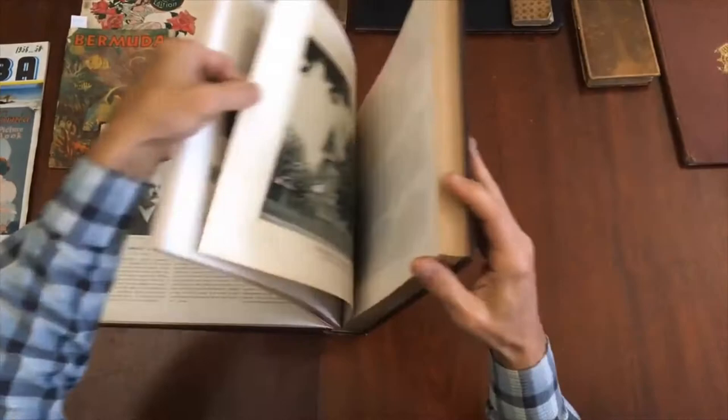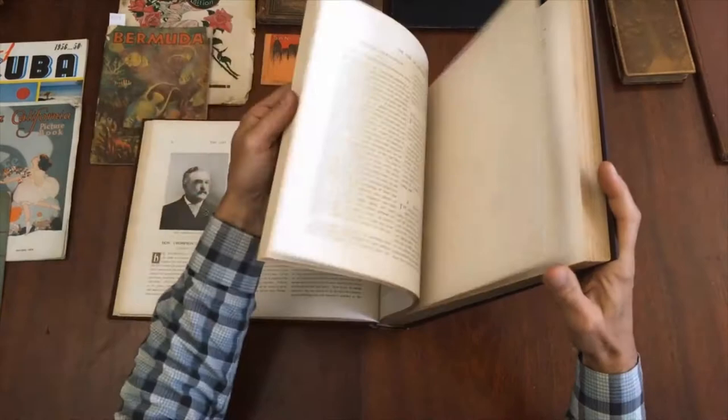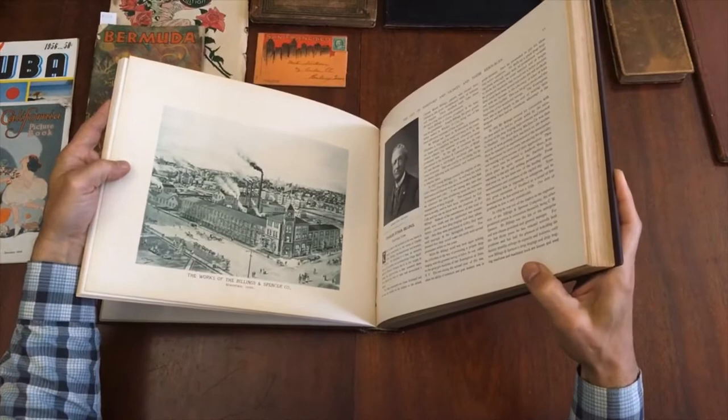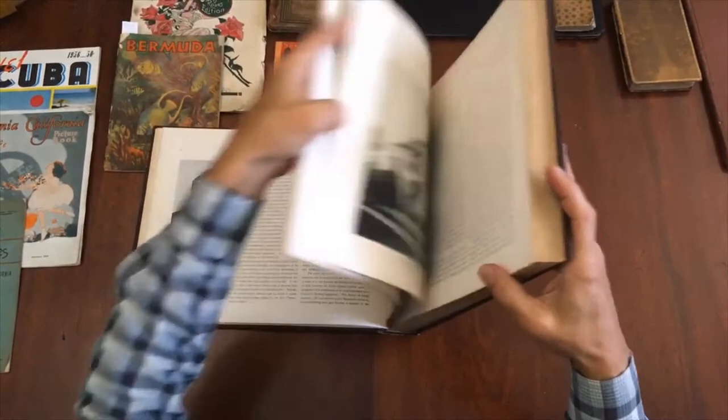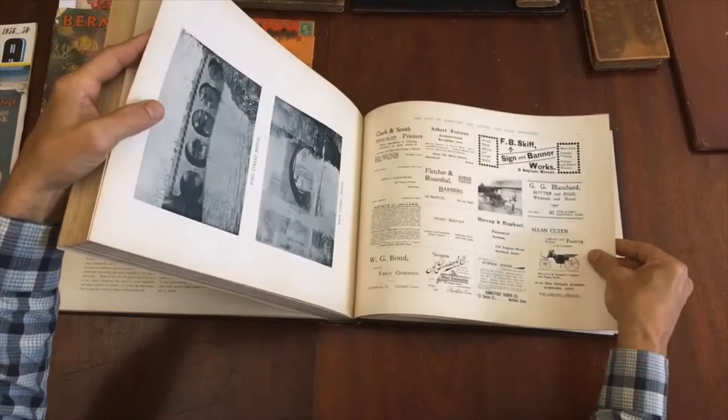This is how it survives — as you can see, very clean internally. There's a beautiful house right there. The internal hinges are cracked, but the covers are still firmly attached. Also what's nice is at the rear there is this extensive section with all sorts of advertisements, some of which are illustrated.